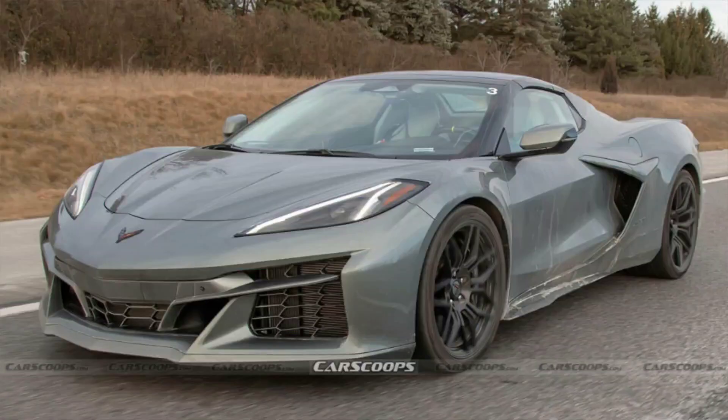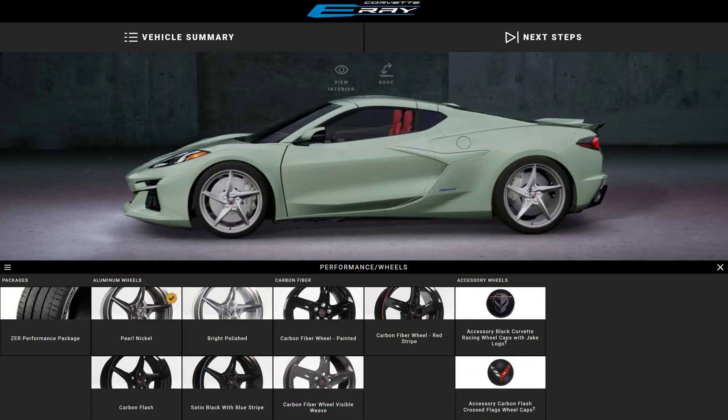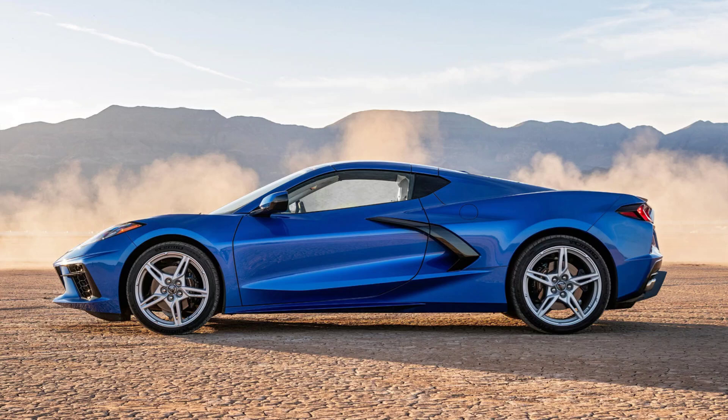The 2024 Corvette E-Ray faces some challenges in the market as well. First, it has to overcome the skepticism and resistance of some traditional Corvette fans who may not appreciate its hybrid nature and all-wheel drive system. Some may argue that the E-Ray deviates from the core values of the Corvette brand, such as rear-wheel drive, manual transmission, and pure gasoline power.